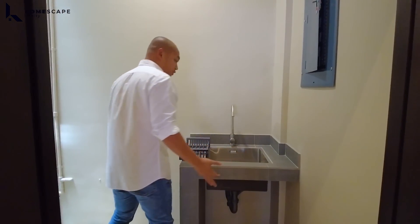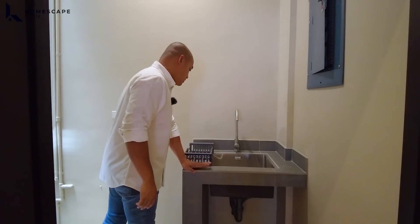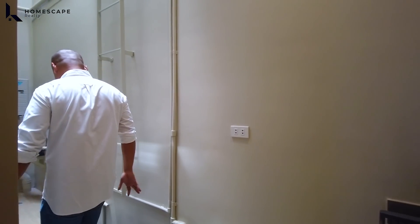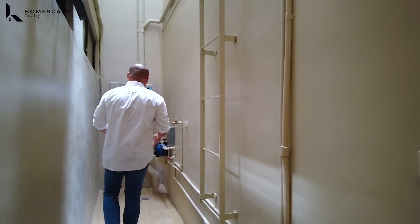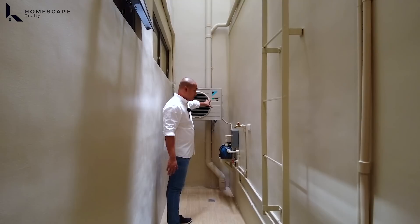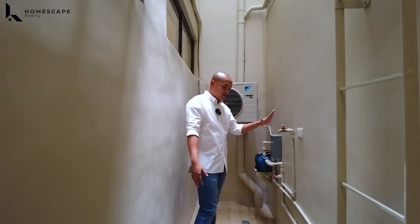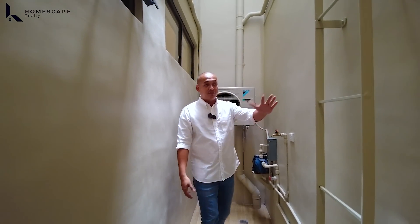Additional sink for your laundry area. Located here is the outdoor unit for the air conditioning and the location of your washing machine.